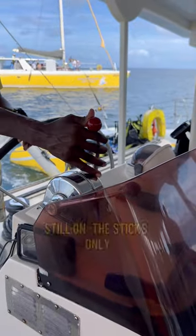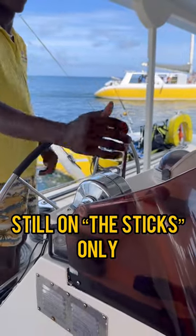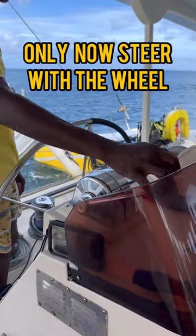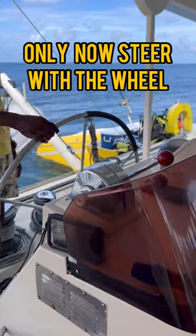Apply this to your own maneuvering. Don't touch the wheel until all your maneuvering is complete. You're ahead on both engines, and then you go on the wheel and drive it out of there.